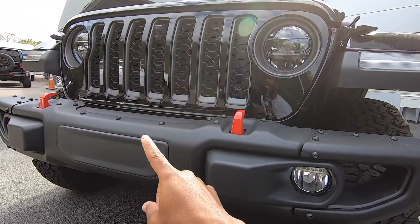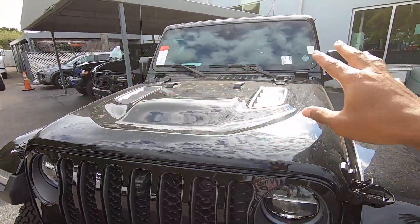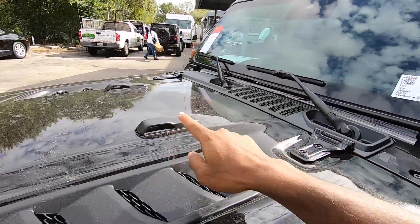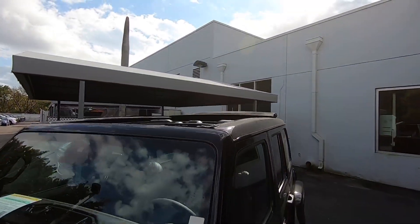There are red tow hooks, and you can also add an aftermarket winch to get someone unstuck off-road. I like the way the hood looks with the creases and the bulge. Those little tabs on the hood are for the windshield — you can fold the windshield down to get more of an airy, open cabin.